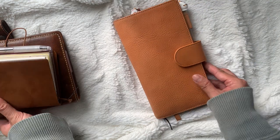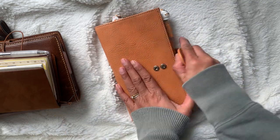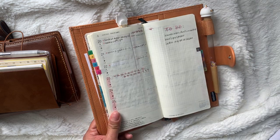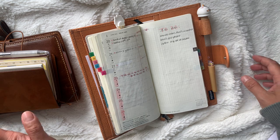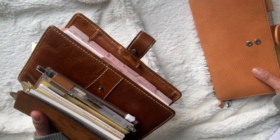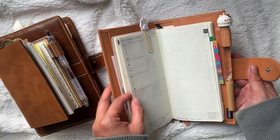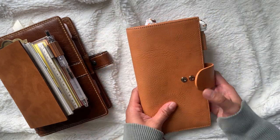Then I have the Hobonichi weeks — this is the Motum cover in apricot. I have not been using this planner; the last time I used it and shared in my stories was like summertime. I totally fell off when my Instagram account, Rosie's Planners, was hacked. I just hated planners and didn't want to deal with them, so I used only what I really needed — my personal rings — and stopped memory keeping.